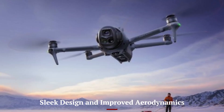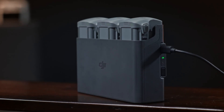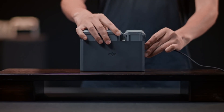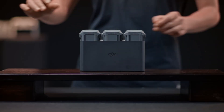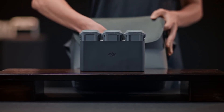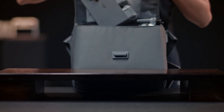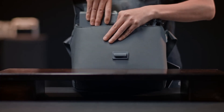Sleek Design and Improved Aerodynamics: Drawing inspiration from the Mini 4 Pro, the Mavic 4 Pro features a lowered rear airframe, contributing to improved aerodynamics and stability. The design not only enhances flight performance but also reduces noise, making it less intrusive during operations. The drone's refined aesthetics reflect its advanced capabilities and professional-grade features.